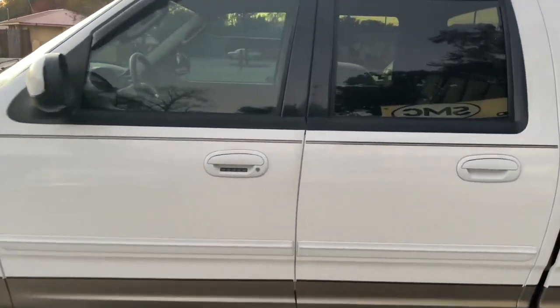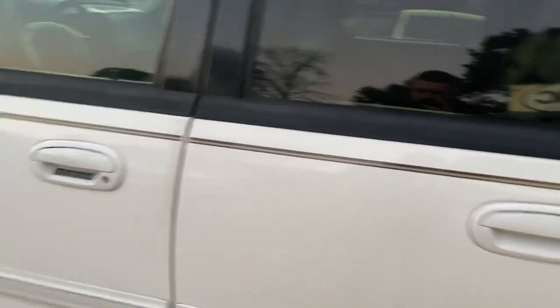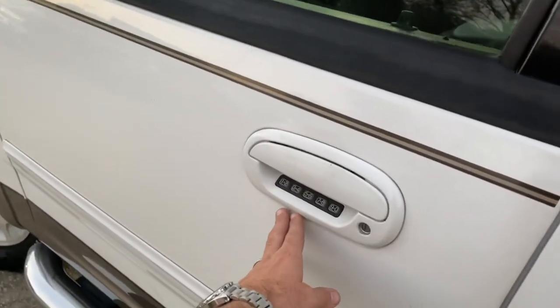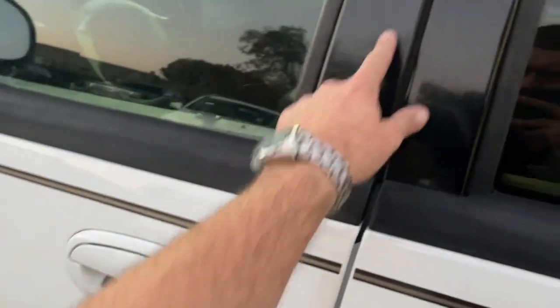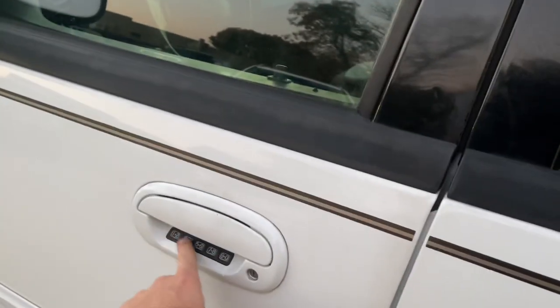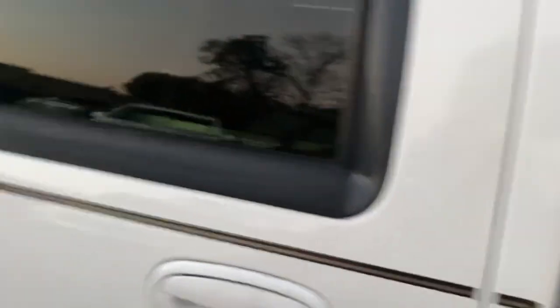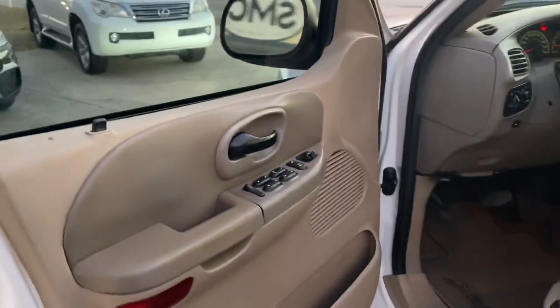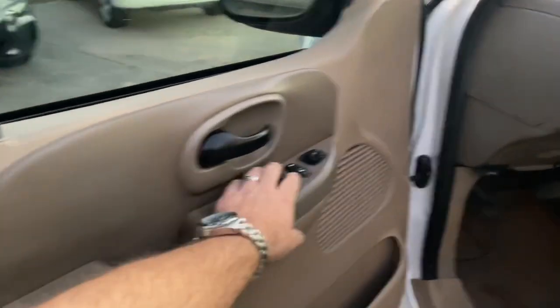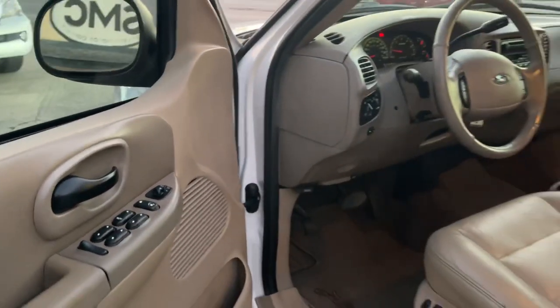We're in 2021, y'all, and this is a 2003. Believe it or not, Ford still today still has the keypads — some of them are right up in this area, but still today they've got that little keypad setup on some of their vehicles. The back doors are locked. Let's go ahead and open her up. That door's got some weight to it, folks. When they say Ford Tough, they mean it.